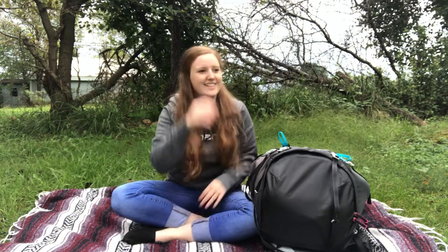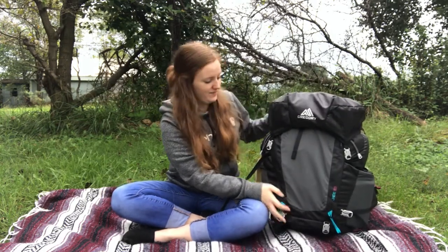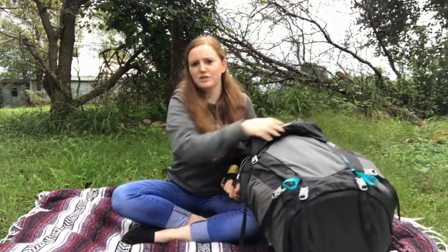Today's video is going to be a 'What's Inside My Backpacking Backpack.' So this is it — it's kind of gigantic. It's a Gregory backpack. I don't know the exact liters of it.